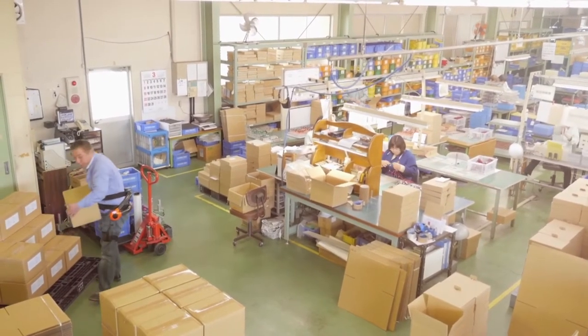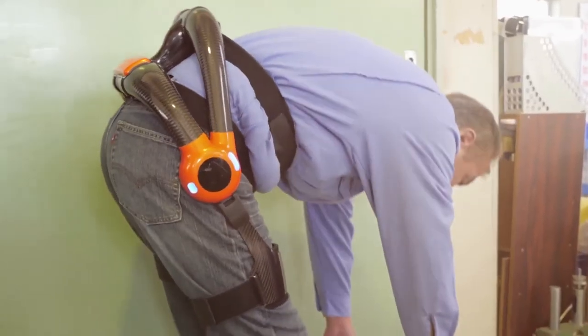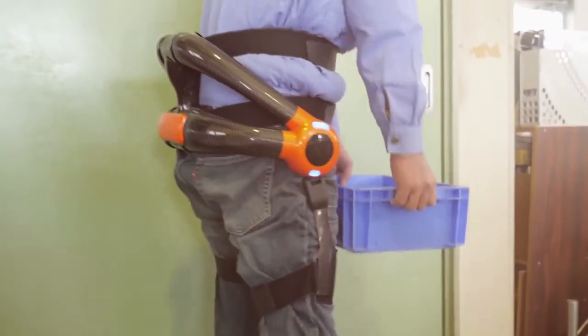The products we handle are all very heavy — most of them are over 40 pounds — and all of them have to be handled by human hands. We can't change anything about our bodies, so we thought if a device like this can reduce the burden, it is worth it to introduce it to our factory.